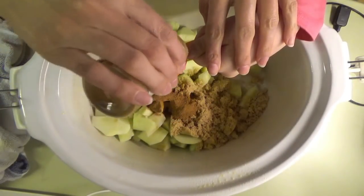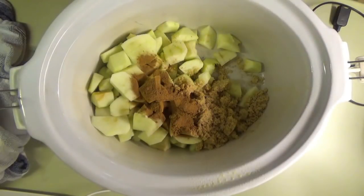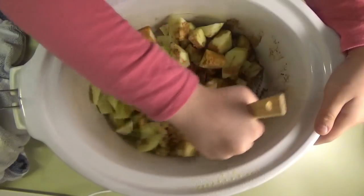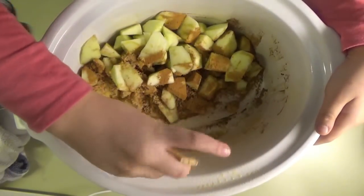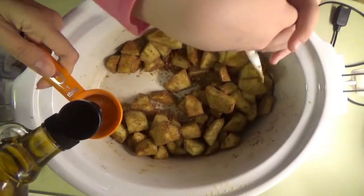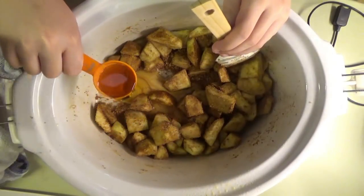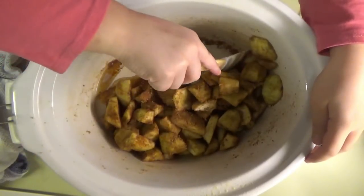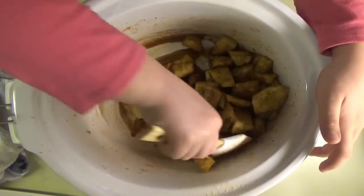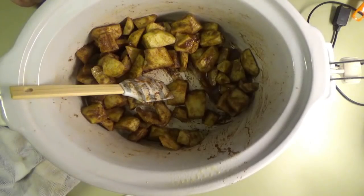You like the way cinnamon smells? You're going to take this and stir it around to coat the apples in the brown sugar and cinnamon. We're making a slow cooker cinnamon roll apple cobbler. Now we're going to put in two tablespoons of maple syrup. Don't lift your head up because I've got this cabinet open — you might get a little bumpy head. Half a cup of apple juice.